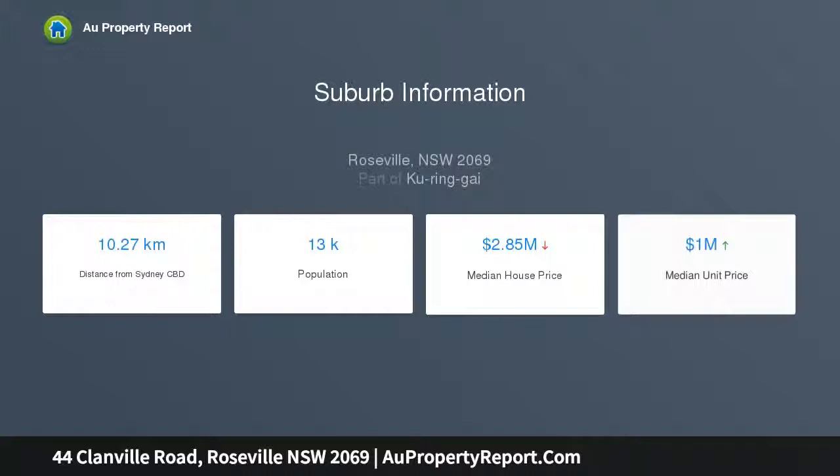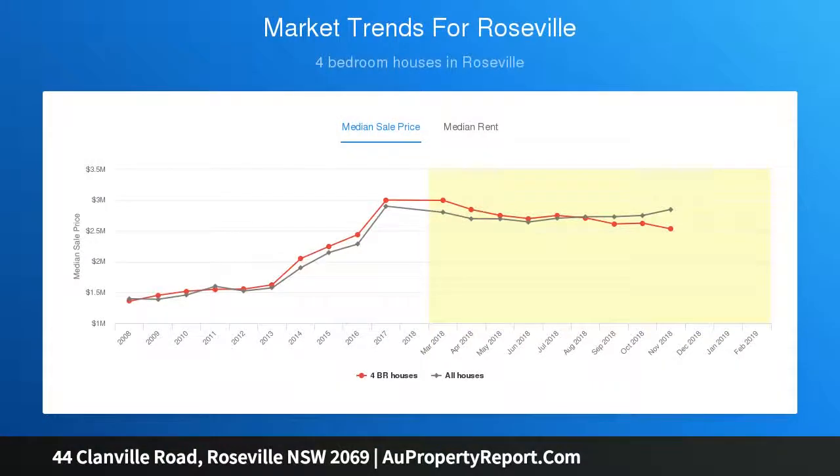Set on an approximate 800 sqm sun-drenched block, it is a level stroll to village shops, eateries, park, rail and bus. Selling April 6, if not sold prior.